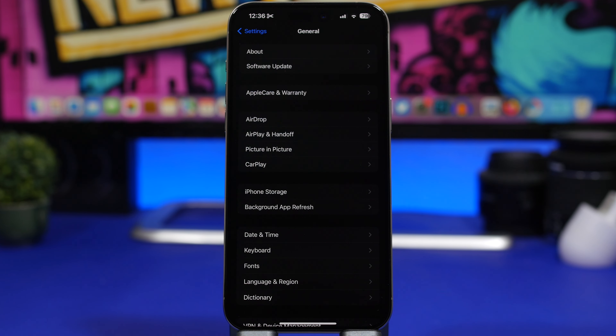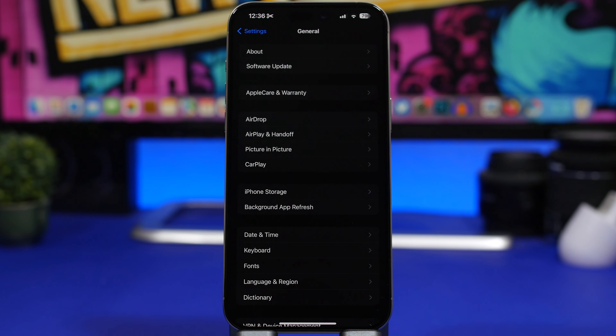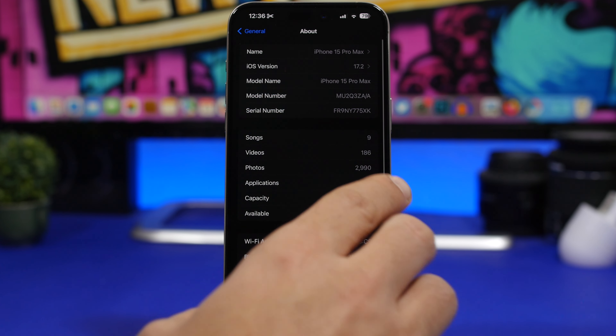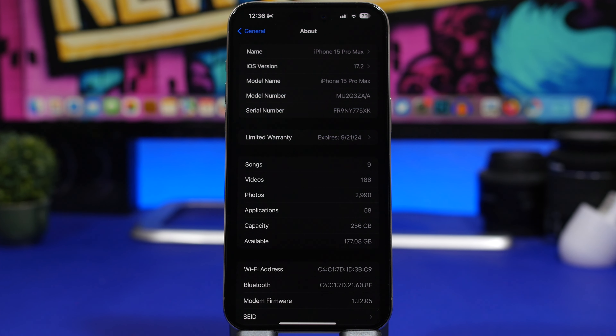A lot of times when you update your iPhone to a new software version there will also be an update for your carrier. Head to Settings > General > About. There's no button to tap — just going into the About section is enough. If a carrier update is available, a pop-up will appear automatically.